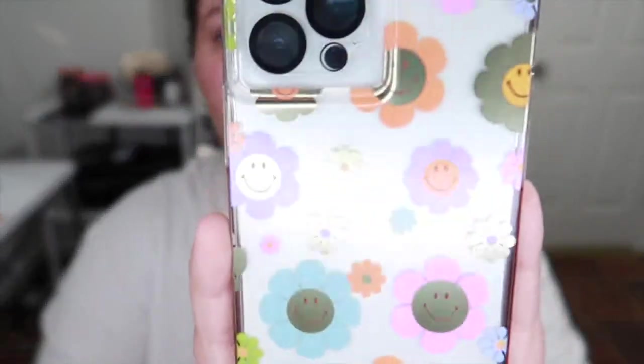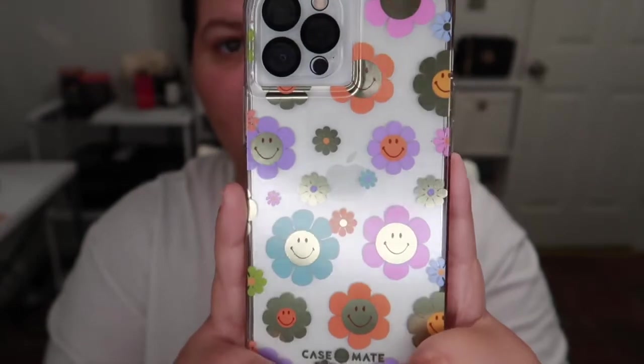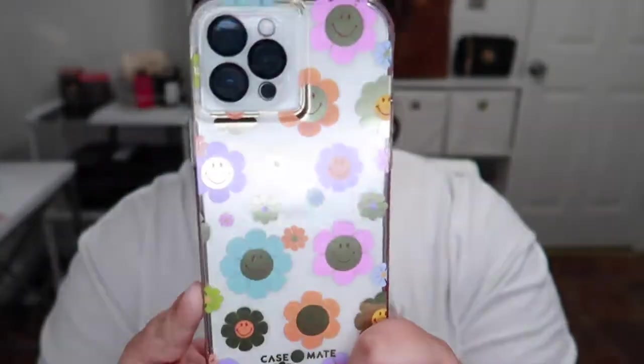We're gonna start with what's on my phone currently. If you guys have watched my vlogs in a couple of my most recent videos, you would know I've talked about this case so much. It's just this really cute floral with retro smiley faces — I thought it was super cute. It was from Amazon, from the brand Casemate. I'll link it down below. This case was inspired by Drew; I'll link her TikTok down below too.